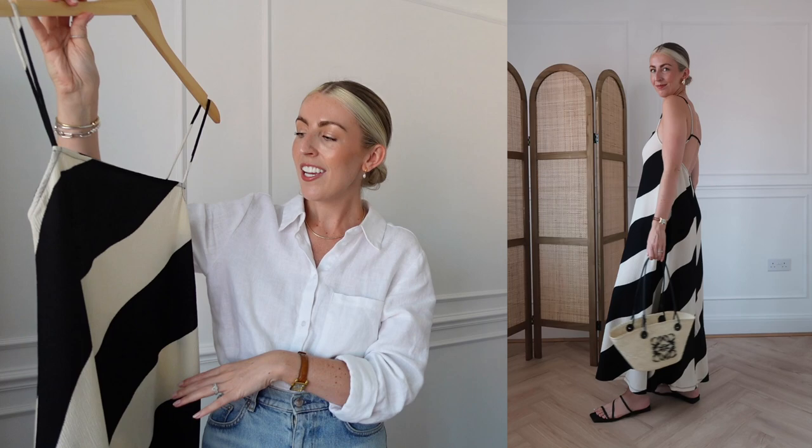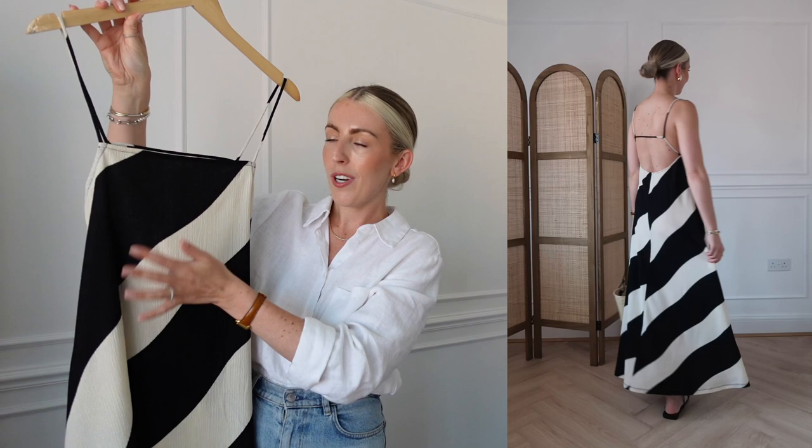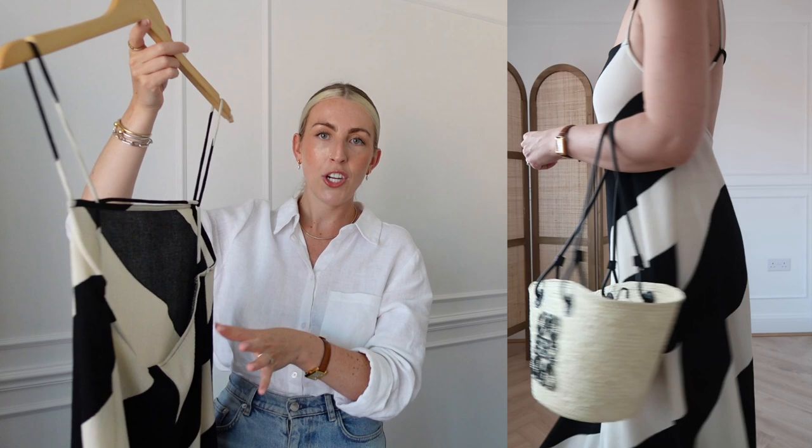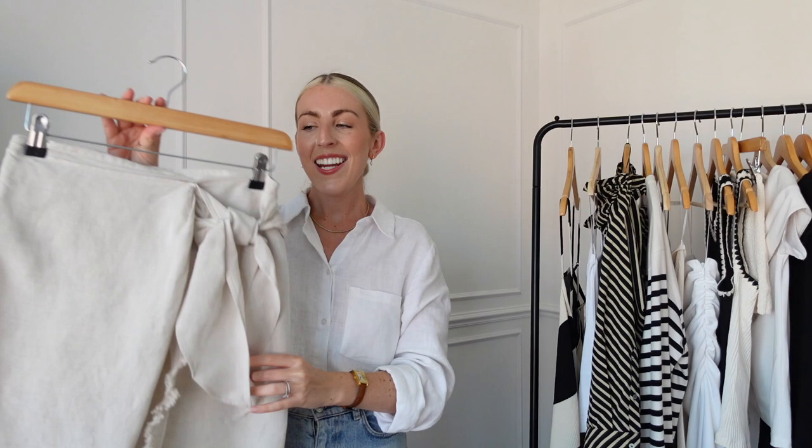I'm going to start with one of my favourite pieces — how beautiful is this dress? I saw it drop online last week and I literally had to have it. I love the print — it's more of a wave than a stripe — and I really love the contrast of the black with the cream. I also love the back detail: there's just a strap and a low scoop back, which makes it look so much more premium and expensive. I got this in a size small, and they also do it in black.